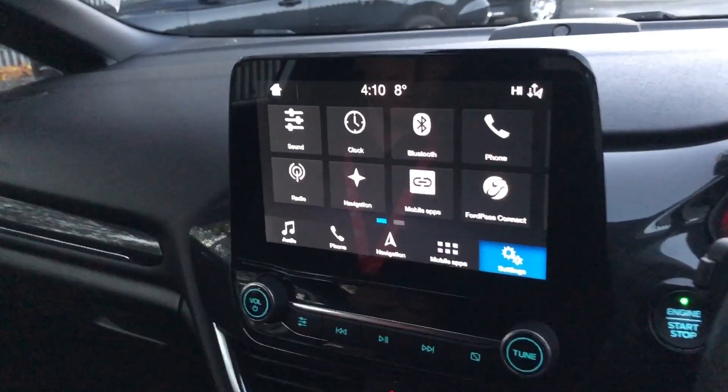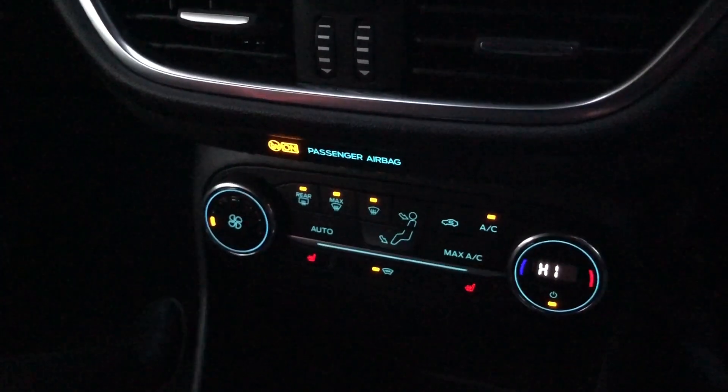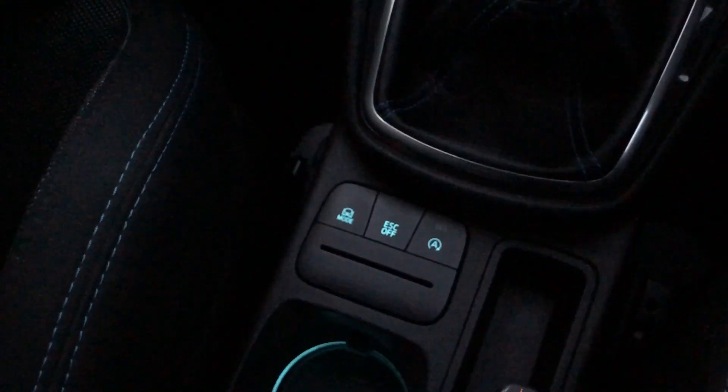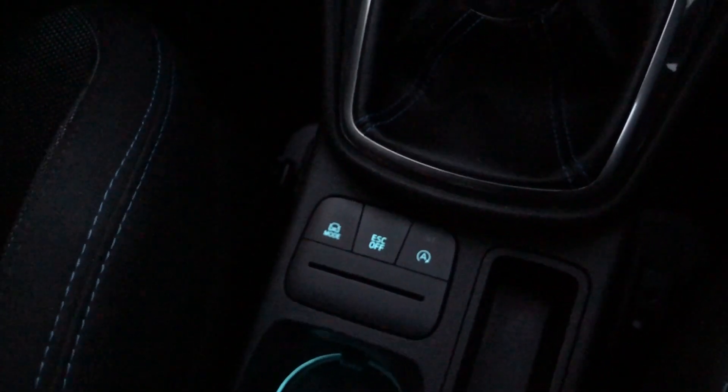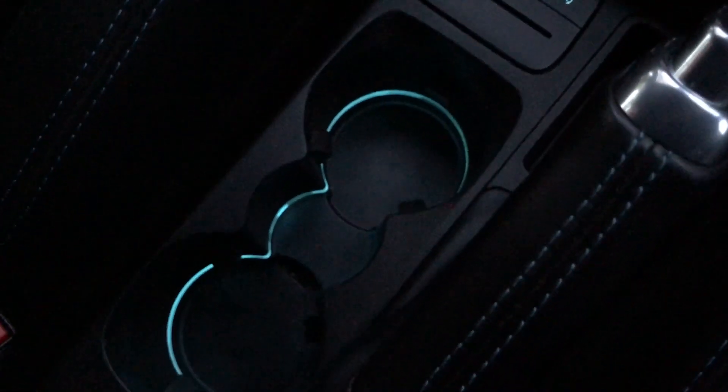In the centre you find the infotainment system, which is very easy to navigate around. Just below this is all your climate control, and in the middle your drive modes, along with your stability control and auto stop-start, plus a nice touch of ambient lighting in the cup holders.